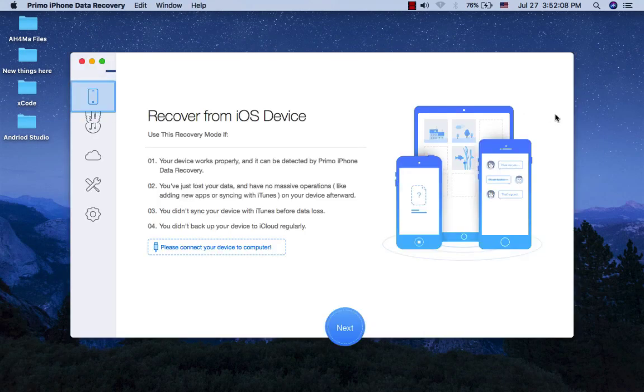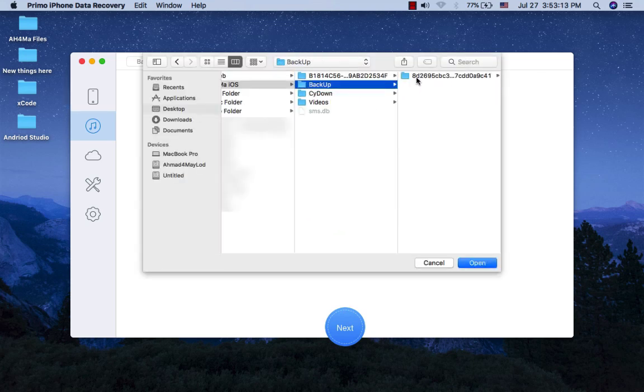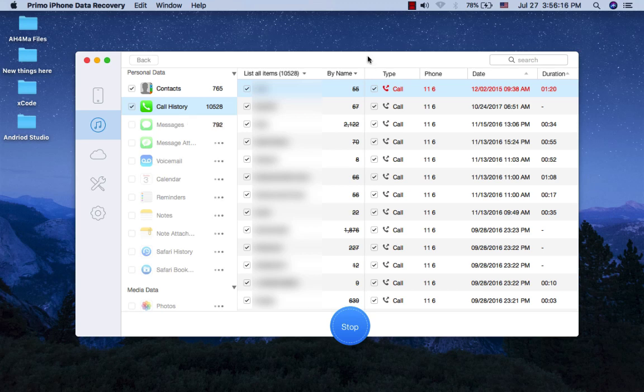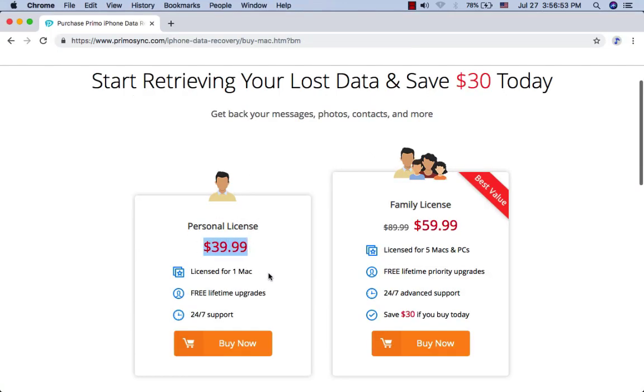Primo iPhone Data Recovery. Primo iPhone Data Recovery brings lost iOS data back with nothing omitted. It can recover content from iPhone, iPad, and iPod Touch via three safe modes from iDevice, iTunes, and iCloud backup, so you can get back lost data like contacts, messages, notes, and more directly to your iPhone. Primo can also fix your iDevice from an array of iOS system issues or update errors and completely supports iPhone X, XS, XR, and iOS 12. Primo iPhone Data Recovery can recover up to 25 types of files and costs only $40 for a personal license and $60 for a family license.